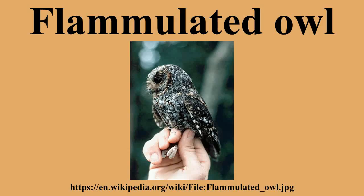It is a neotropical migrant and winters south of the United States, but also in southern Texas, Arizona, and California. Unlike many owls, they are migratory, leaving Canada and the United States in the fall.